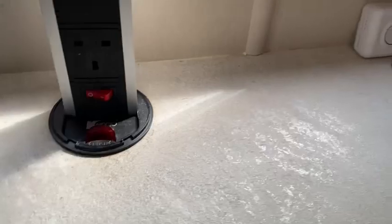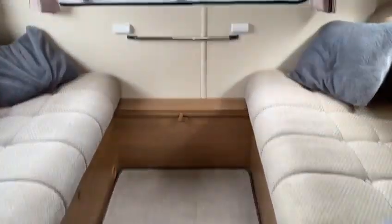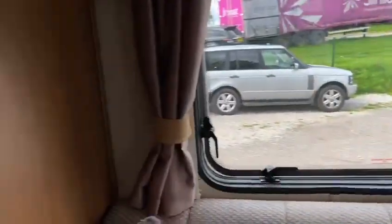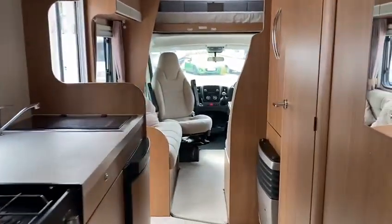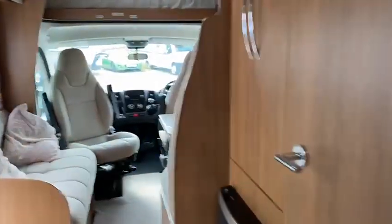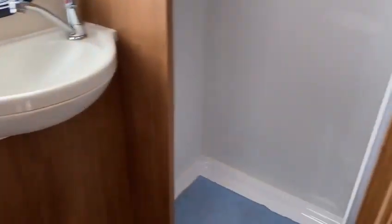And at the rear, that makes another double bed. Let's have a look at the bathroom: nice, with toilet, sink, and a separate shower cubicle, all sealed, plastic lined.